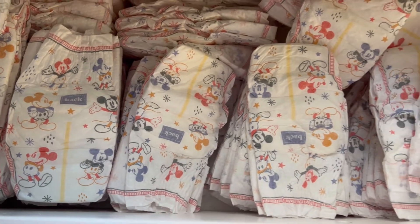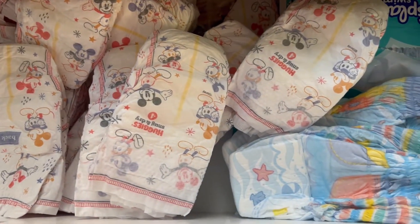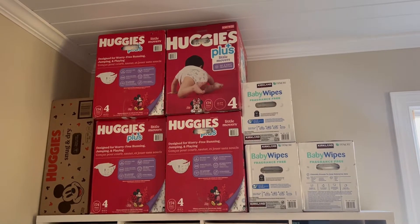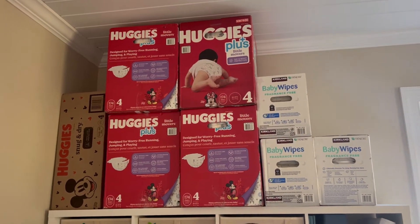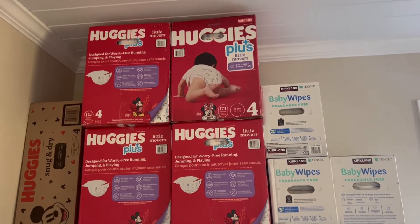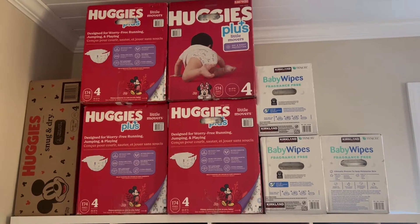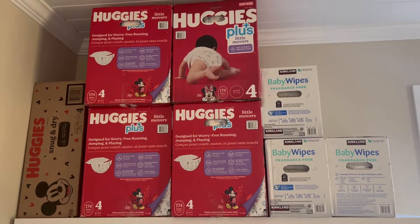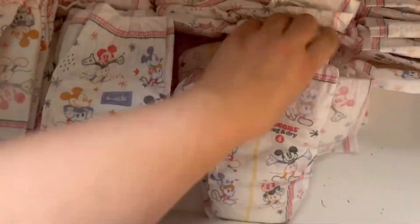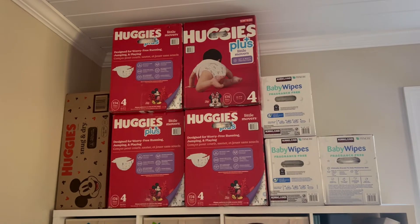My son has eczema and for whatever reason, Huggies is the only brand that doesn't break him out, and he is slowing down in size change in diapers, so it's made it easy for me to do that. I know that's not going to be the case with all parents because little babies do grow out of their sizes of diapers quickly. But if you can, I'd highly suggest stocking up so your child has somewhere to go when they need to go and that you're not frantically trying to find the brand that you need at the store.